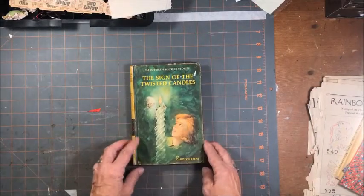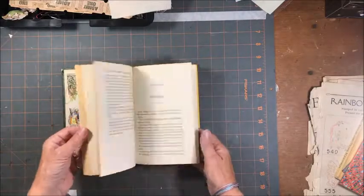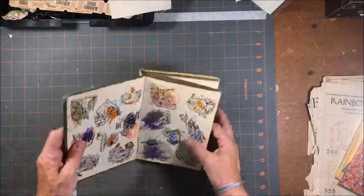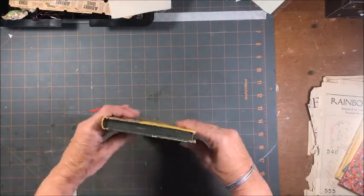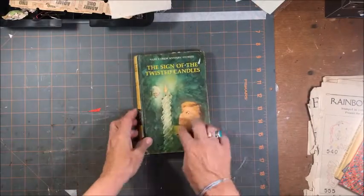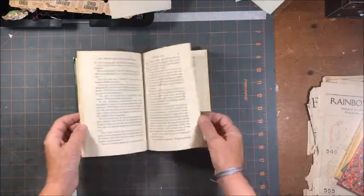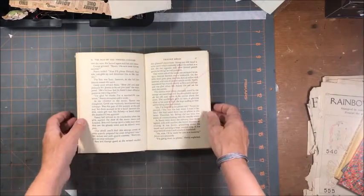There was this Nancy Drew - it's been drawn on so some of the pages I can use, but I thought that the cover was a nice size to use for a journal. So I'll use the cover and some of the pages - even the ones that are drawn on, that's nice paper I can use those for pockets.